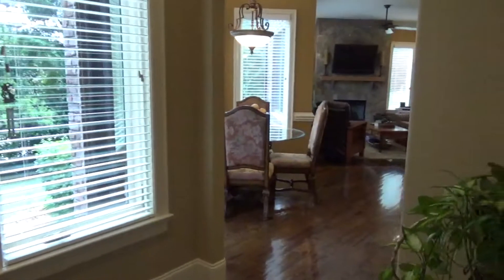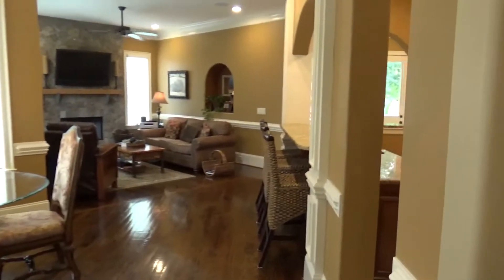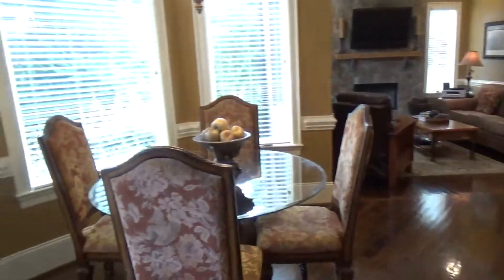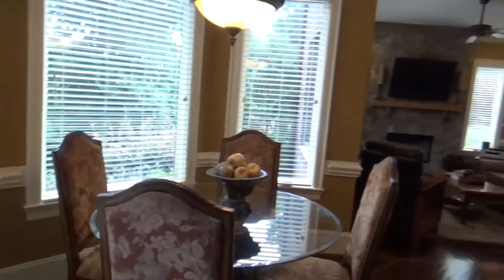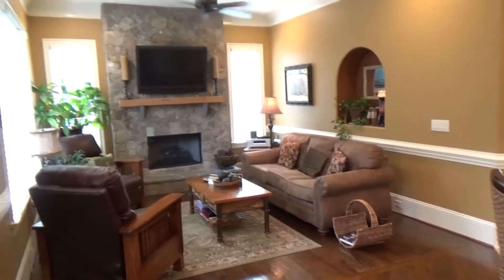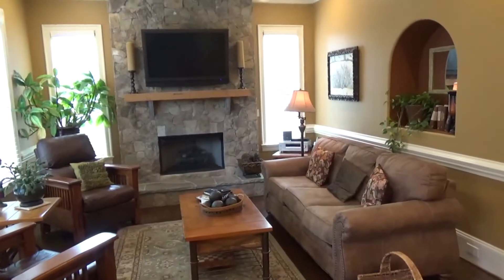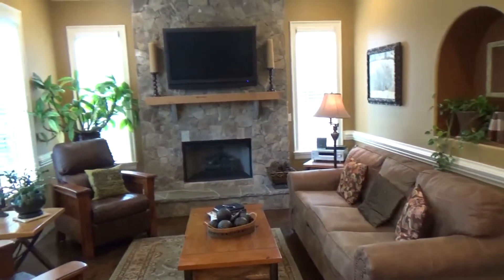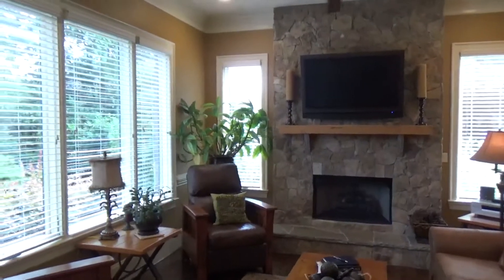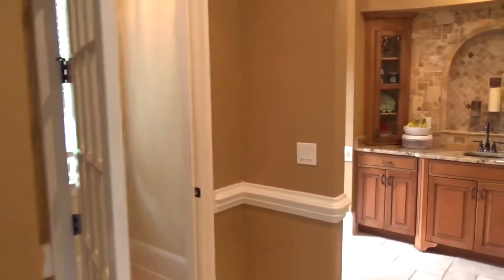We turn the corner and we have your new breakfast nook sitting in a bay window, plus a second den area — a 15 by 14 foot den. Yes, with a stone gas fireplace, TV room, more great natural light, and five windows in this space. And then your kitchen.